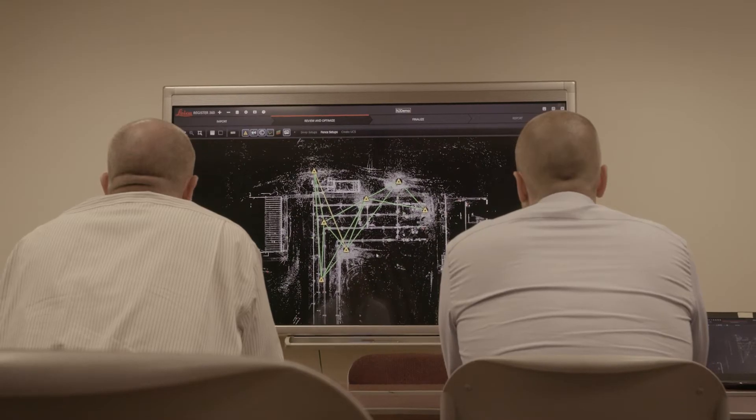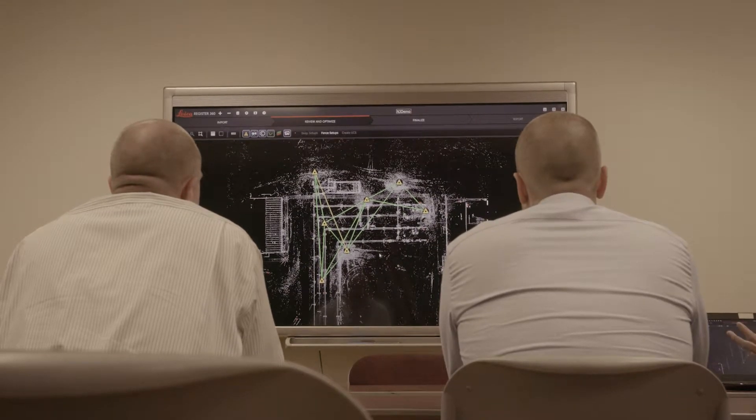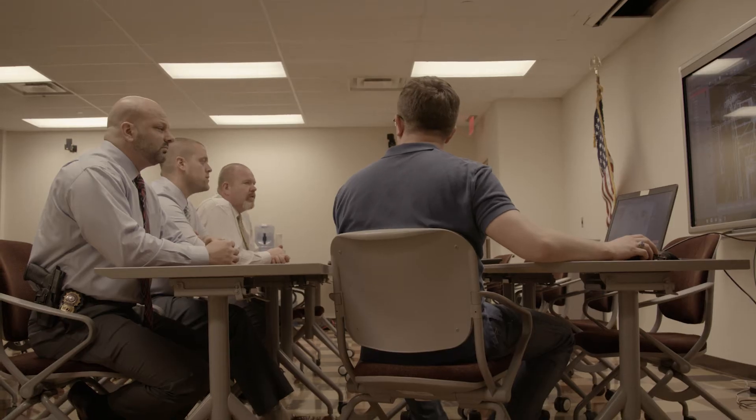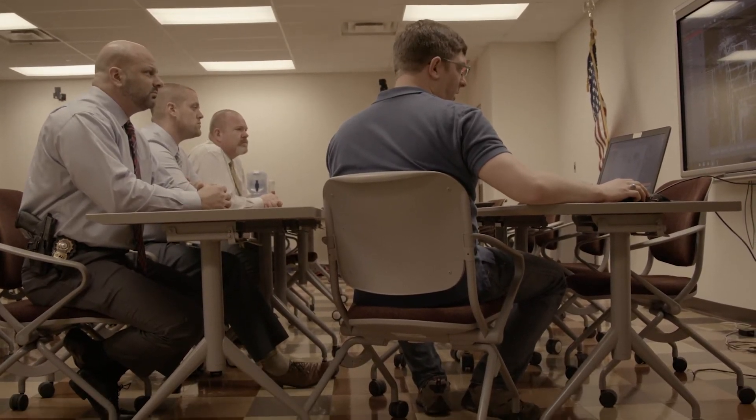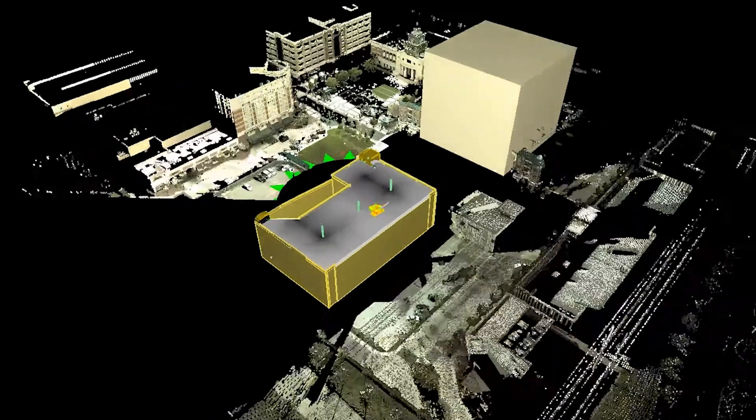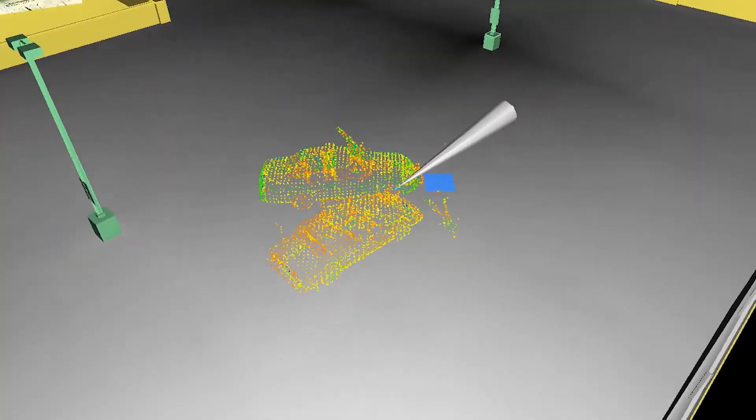If the goal of creating Register360 was to simplify post-production, I think that goal has been achieved. It certainly seems less intimidating and user-friendly. I like the drag-and-drop features, the auto alignment features. I think these are all things that will be less intimidating for non-proficient Cyclone users to be willing to delve into the post-production world of 3D laser scanning.